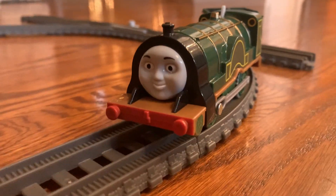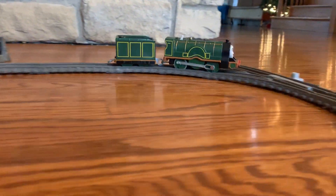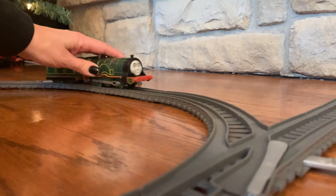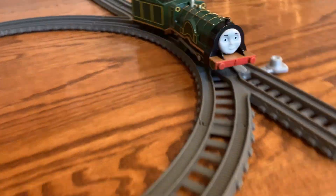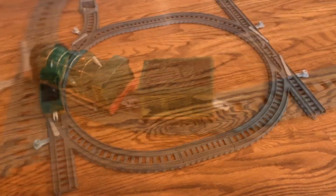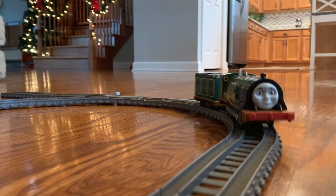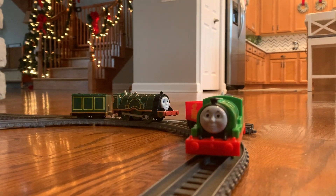She looks great on the track. Let's see how she rides — she's super fast!